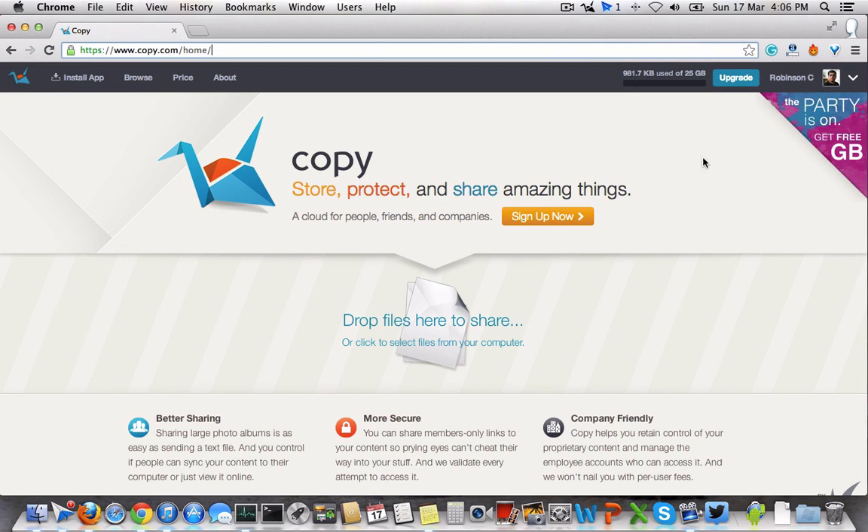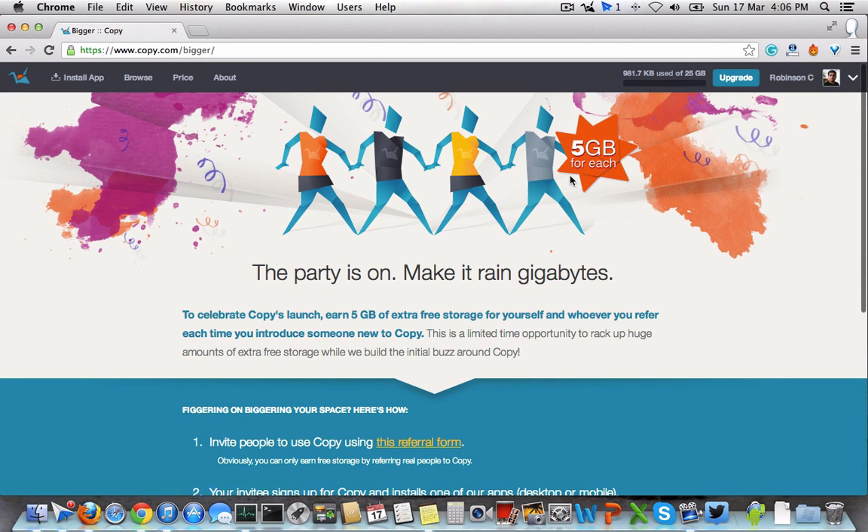But currently for a limited time, Copy is running a referral bonus offer where you can get 5 GB free for each referral you do. So 5 GB is really huge storage. Initially, when you sign up for a new account, you will get 5 GB. But if you use the referral link, which I have in the description below, you will get an extra 5 GB when you install the Copy app on your computer or on your mobile device.